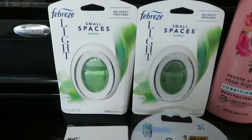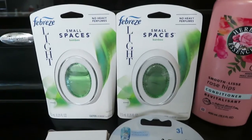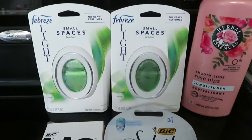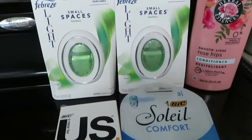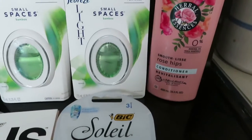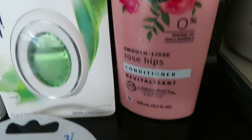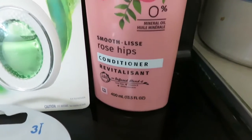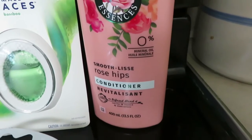I got two of these Febreze small spaces in the bamboo. The bamboo smells really good. They're $3 each and when you bought two, there was a $3 coupon, so it's like buy one, get one free. And then I got the Herbal Essences Rosehips Conditioner. This was $6 and it had a $2 coupon on it.